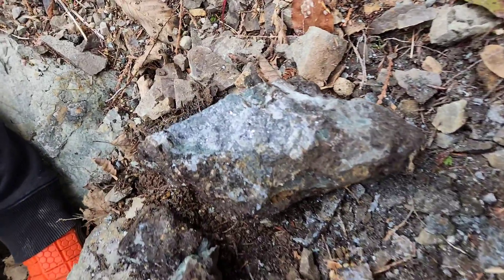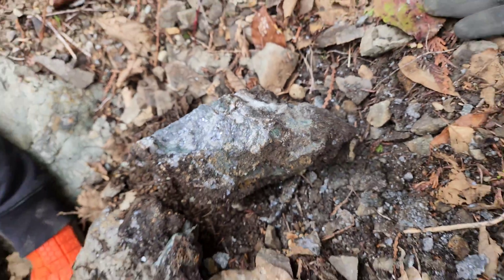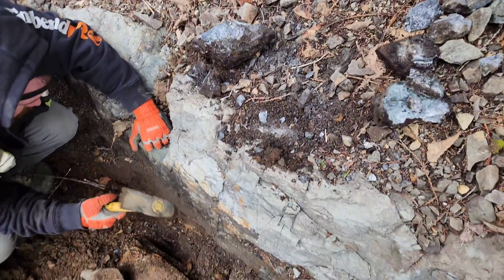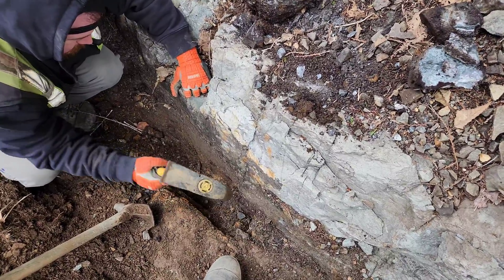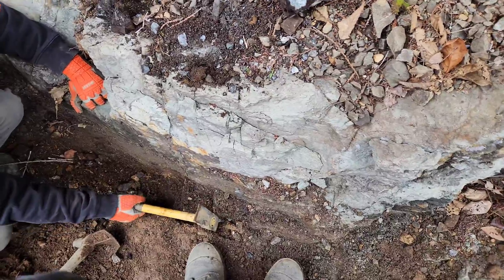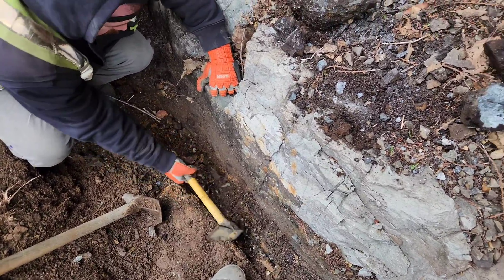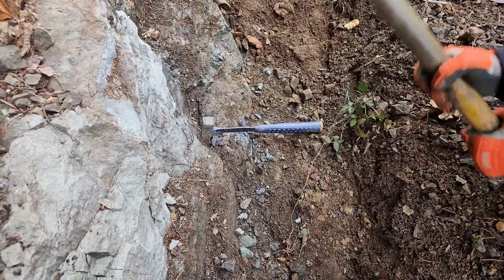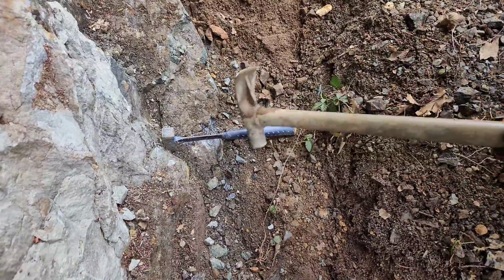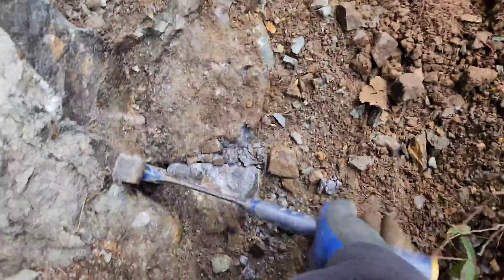Here's another one — a nice big chunk that came from right here. It looks like this is a narrow, about 40 to 50 centimeter wide vein, and it's traceable over 20 meters. We're going to pull a few more samples and see what we can get.